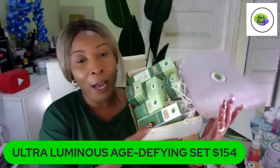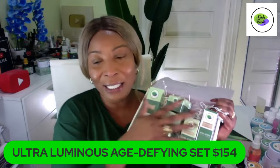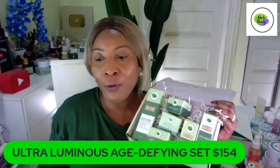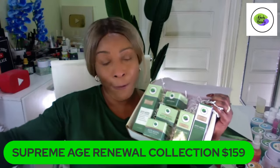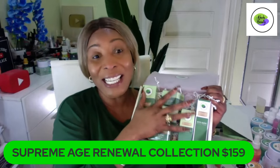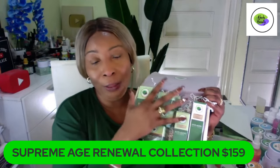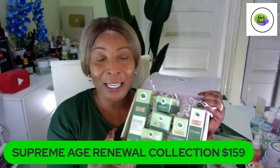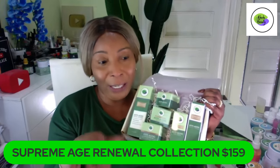If you're new here, you might not know that we also have our Supreme collection. This is the set that contains potato. If you've been following us, you'd know that most products we launch are inspired from our DIY recipes. This is a six-piece set with potato extract in all the products. Potato helps clear dark under-eye circles, lighten and brighten the skin, and also tightens and firms from the potato starch.